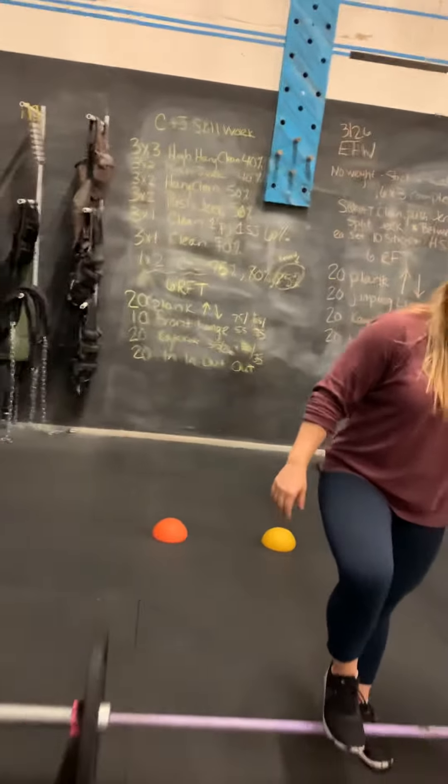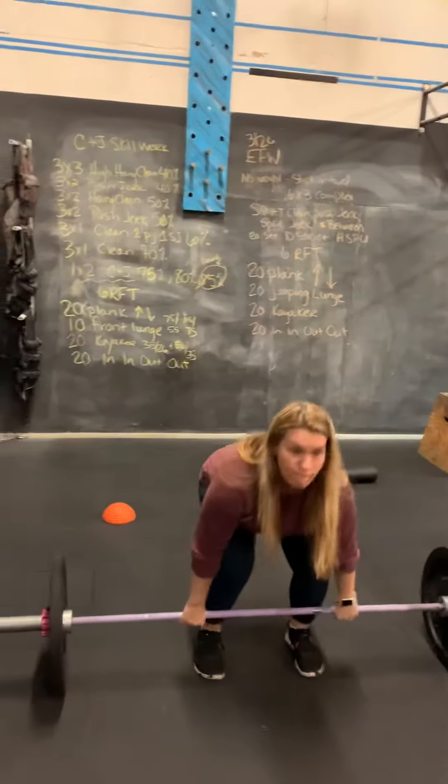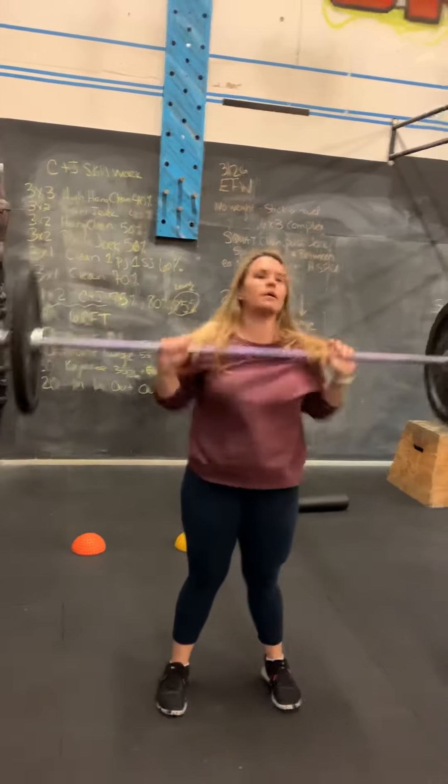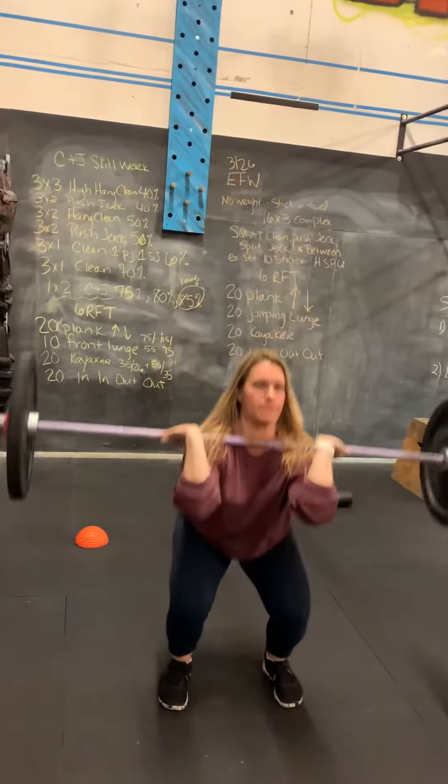We're going to start off doing a high hang clean at 40%. You're going to do three sets of three of the high hang cleans. Starting at the hip, we're going to drop into the squat. Drive and then drop into the squat. That's your high hang clean.